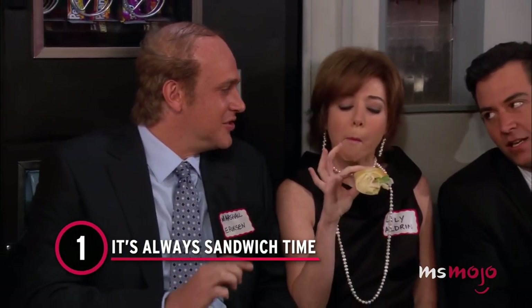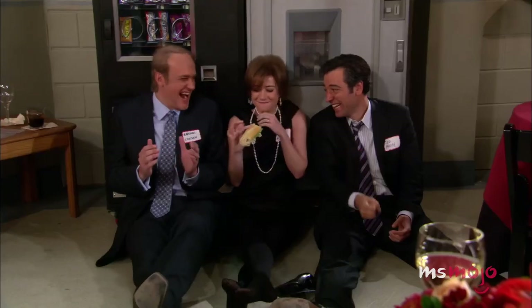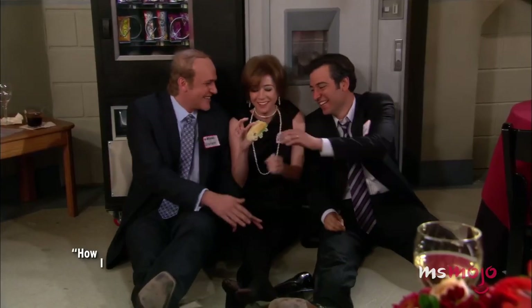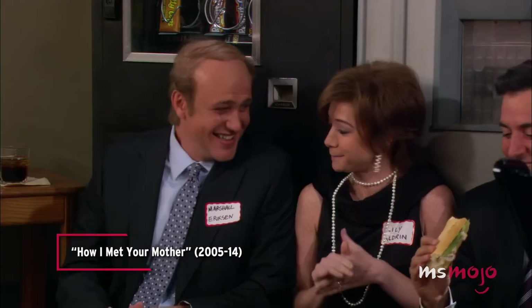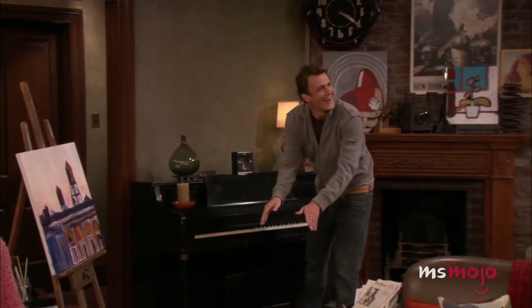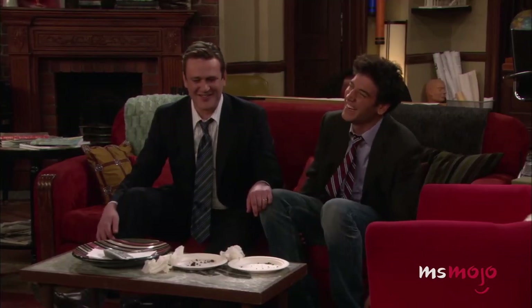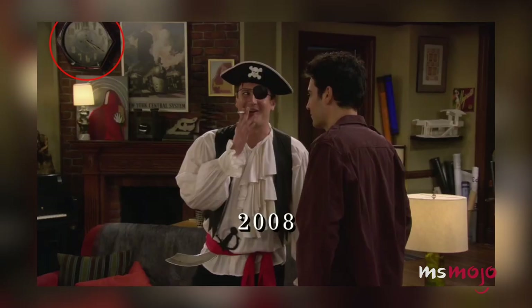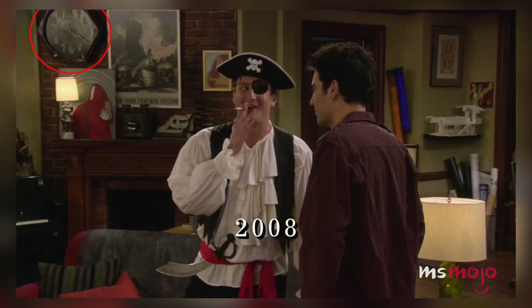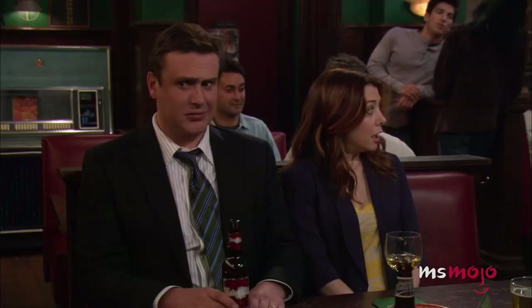Number 1: It's Always Sandwich Time. There's a certain activity that Ted, Marshall, and Lily particularly enjoyed partaking in during their college days, but they're still not opposed to returning to their old hobby as adults. This is best reflected through the clocks in their apartment — anytime you see one in the background, it always seems to be set to 4:20. And we all know what that means. It's clearly a cleverly placed Easter egg by the set designers. However, we prefer to believe that the trio deliberately sets their clocks this way so that, no matter what, it's always time to eat a sandwich.